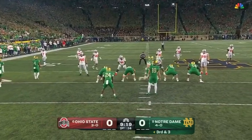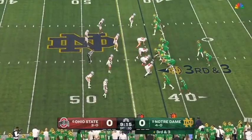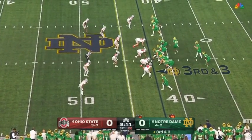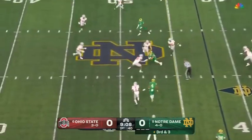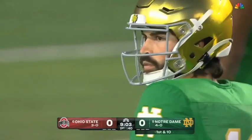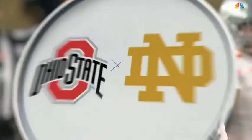That's been their point of emphasis so far this season — allowing 6.7 points per game through their first three. Thomas the motion man, third and three. Hartman through his progression finds the soft spot, right back to Evans for a first down.